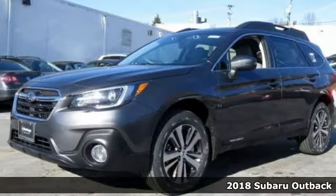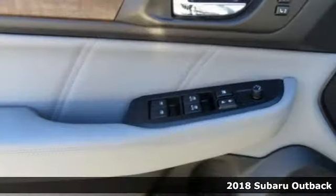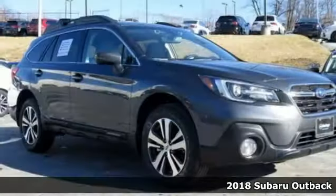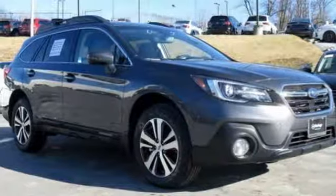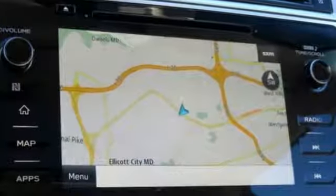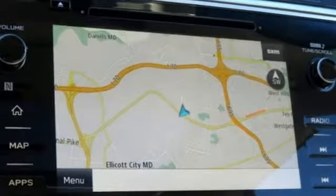It's a 2018 Subaru Outback. It's meant to go where other crossovers can't, with the ability of symmetrical all-wheel drive and the added control of X-Mode, optimizing the all-wheel drive performance while vehicle dynamics control and traction control keep you safe over exciting terrain.